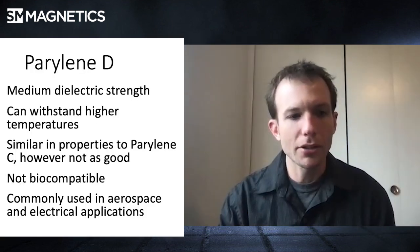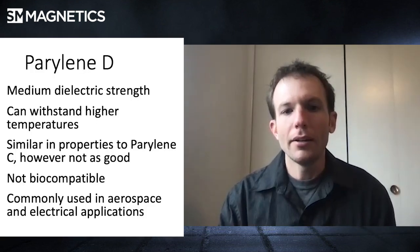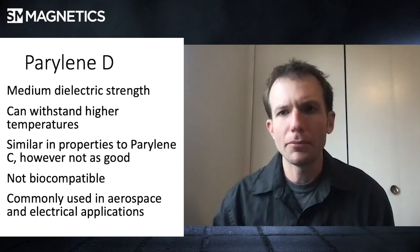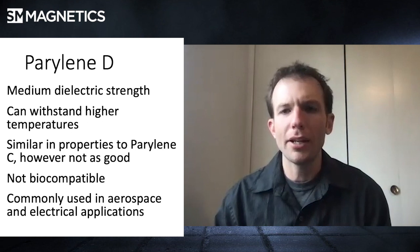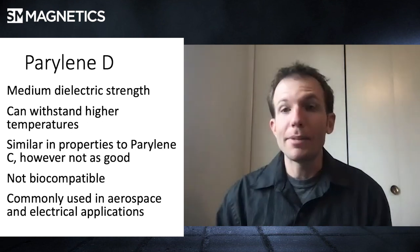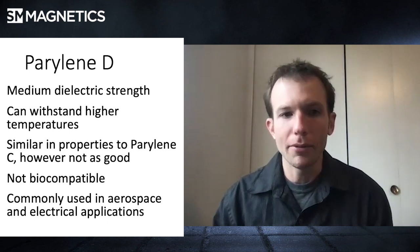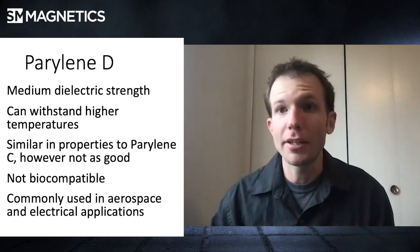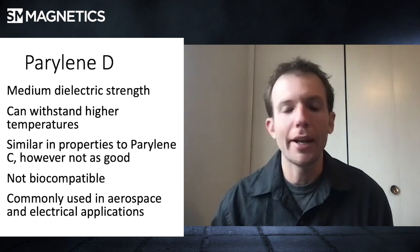And then there's type D, which we also do if it's required. It's going to be more for aerospace or other applications that don't require quite the protection of, say, an in-body type C. Type D is not biocompatible, so you're not going to be able to put it inside a body. But it's commonly used in electrical applications because it still has that medium dielectric strength, and it can withstand higher temperatures than type C, which makes it great for aerospace applications that need a dielectric insulator.